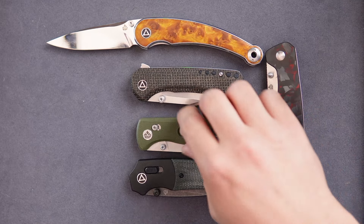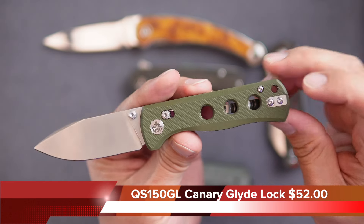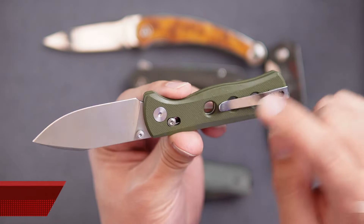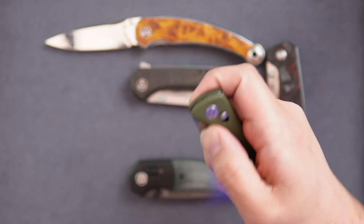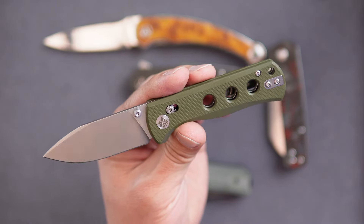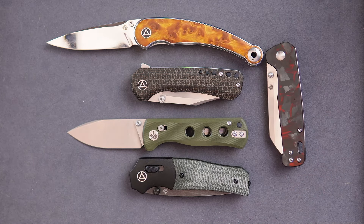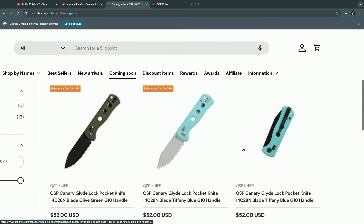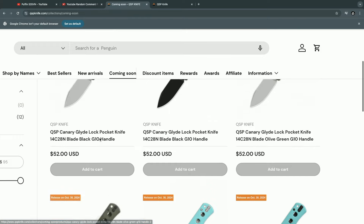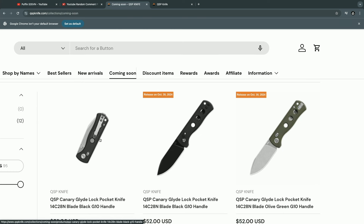The next one is the Canary in the Glidelock variant. The Canary has been doing very well for us — it has right/left-hand carry and the Glidelock mechanism, which a lot of people are liking. It's going to be about $52–$53, making it a very good value. You have Tiffany Blue, OD Green, and Black color options coming out. A lot of them are in transit to dealers and to myself, so you'll be able to pick them up from the website directly, with free shipping over $30, or through our dealers.